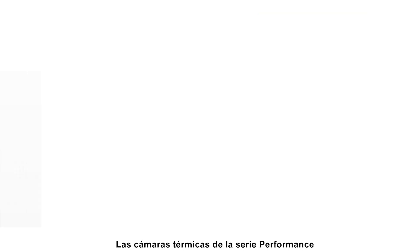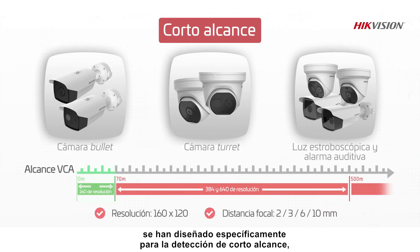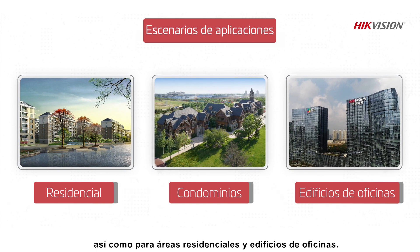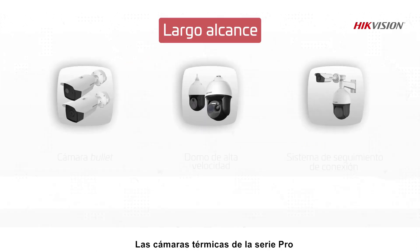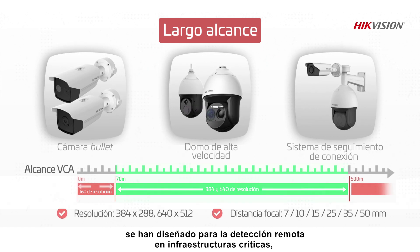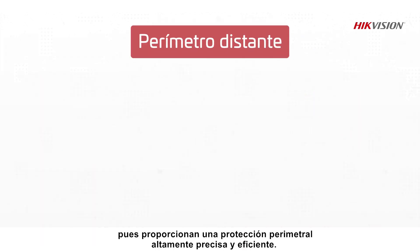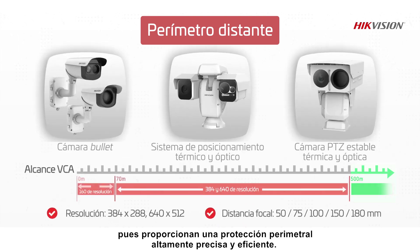The Performance Series Thermal Cameras have been specifically designed for short-range detection, so they are best suited for the SMB market, such as residential areas and office buildings. The Pro Series Thermal Cameras are tailored for remote detection in critical infrastructures, providing highly accurate and efficient perimeter protection, such as airports, mines, and power substations.